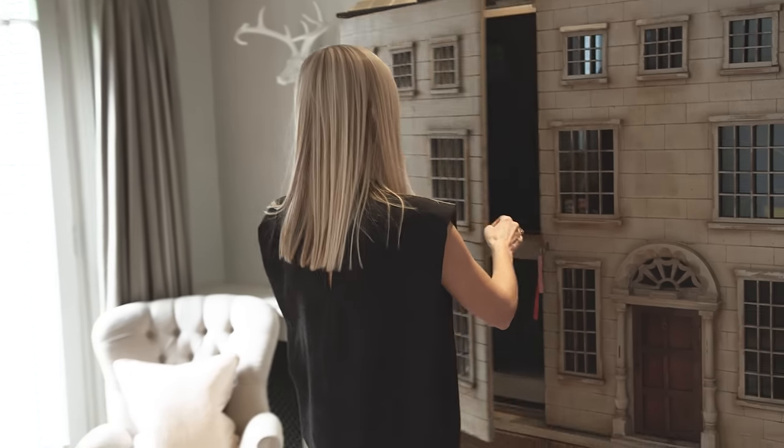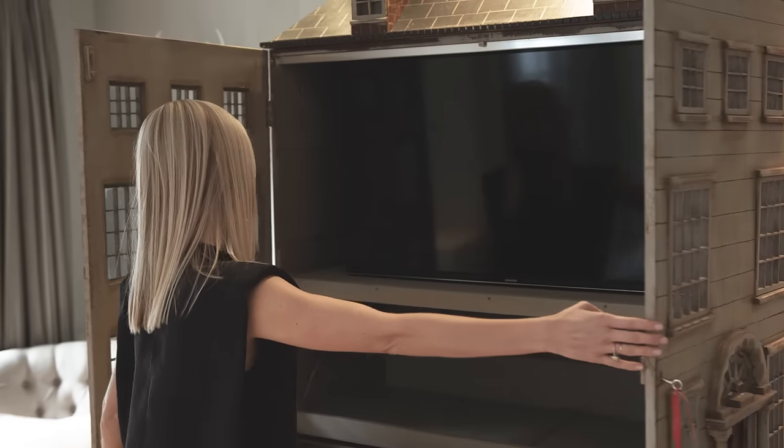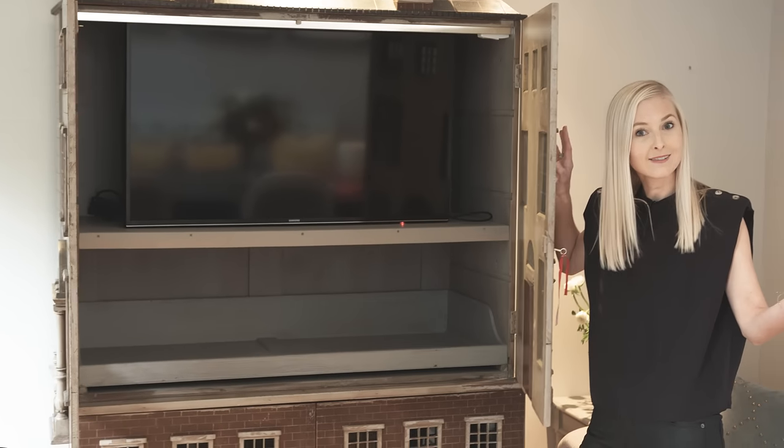Check this out — this is the homeowner's favourite piece. It looks like a doll's house, and when you open it up it's hiding the TV. How clever is that?